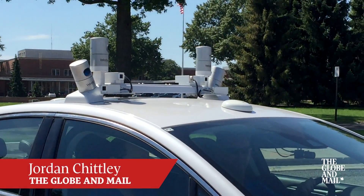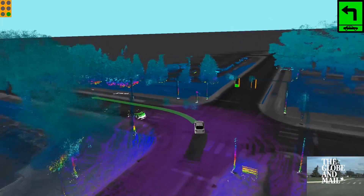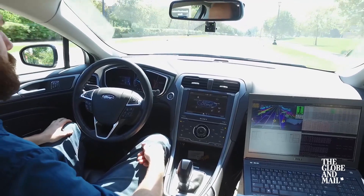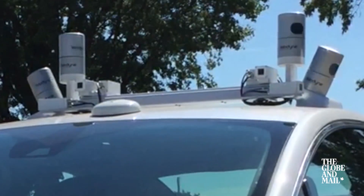The four spinning pop-can sized objects are lidars. They shoot out light beams to map everything within 100 meters in real time. It creates this image on the computer screen, which is monitored by the engineer in the passenger seat. One commercial-grade LiDAR unit costs about $35,000. These are research-grade and are more expensive.